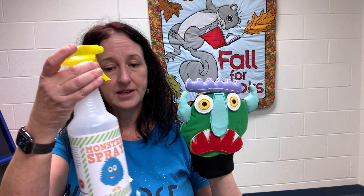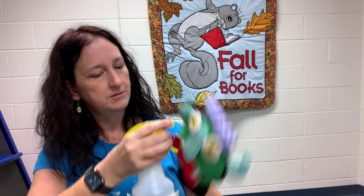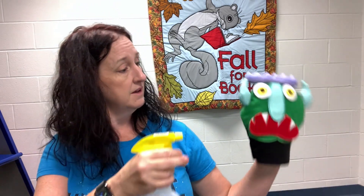Just in case you ever worry about monsters in your house, I want to show you what I do at my house whenever I worry about monsters. For instance, let's say I'm worried that the big green monster won't go away — that's when I get out my monster spray. Just a couple of squirts — let me open it up.